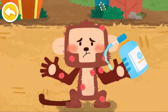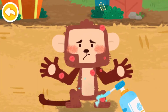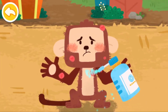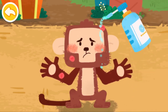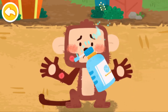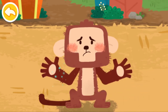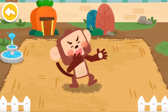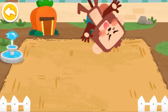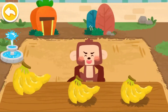Spray with anti-itch potion. Great! The monkey is jumping up and down again. The monkey loves to eat bananas.